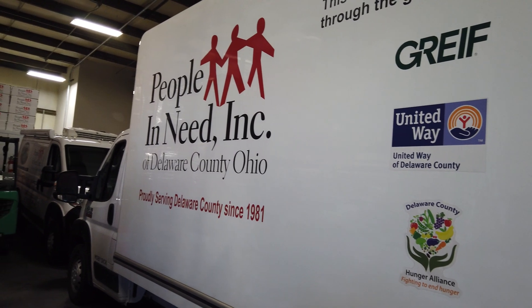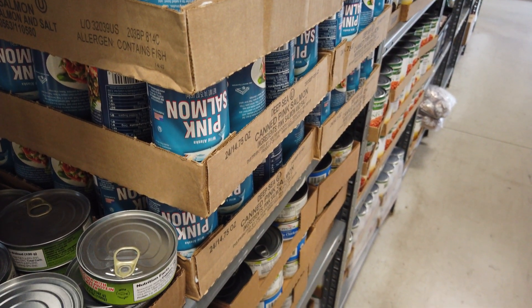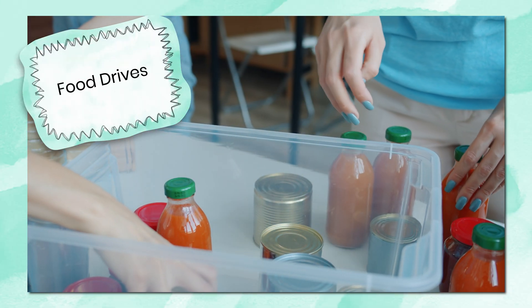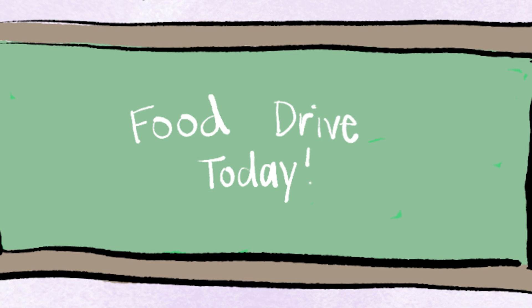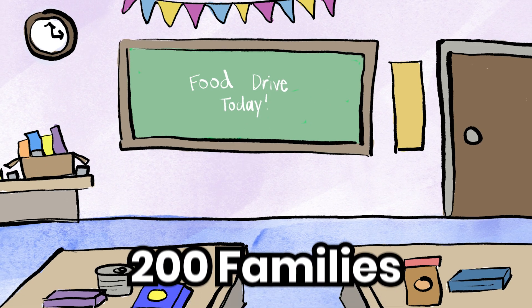A lot of our food comes from Mid-Ohio Food Collective, which is in downtown Columbus. They actually come to People in Need with fresh produce or canned food items. We get about half of what we distribute through drives done in the community. From one school food drive, we usually have enough to serve 200 families.